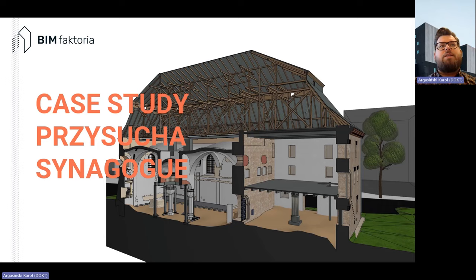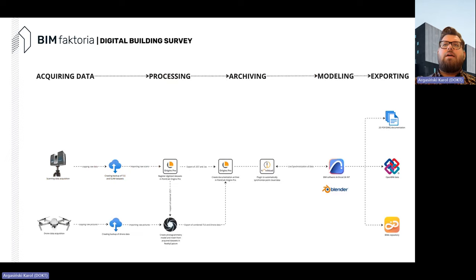Here's a case study of Przysucha Synagogue in Poland. I'll focus mostly on processing, archiving, and modeling today. We acquired data first, and always create a backup — that's a very important step. Processing happened in different softwares: registration in PointCap Origins Pro, and reality capture for photogrammetry data. By archiving we also mean creating a documentation archive so all needed sources for modeling can be imported into the software.